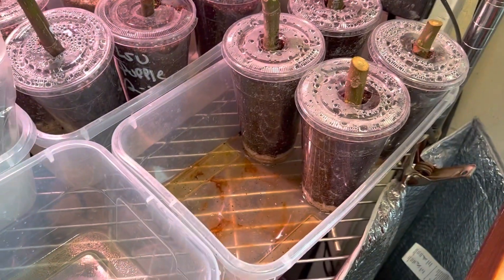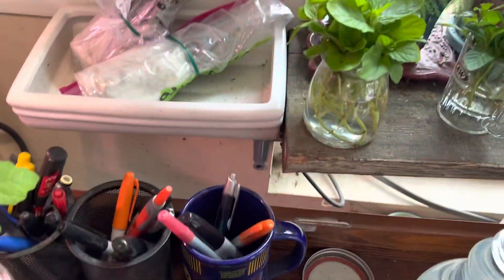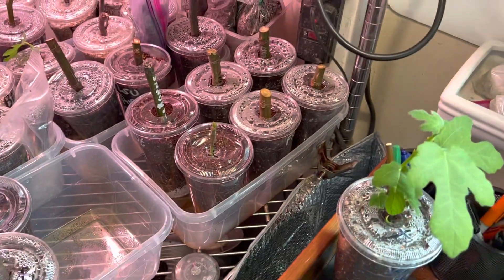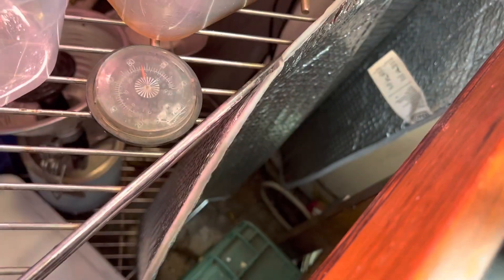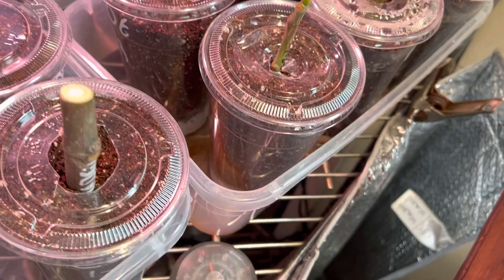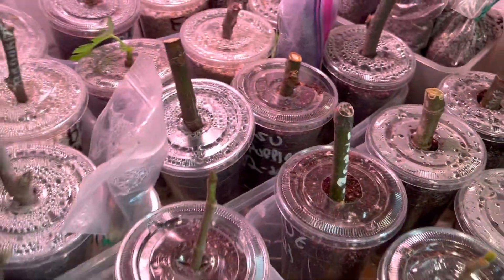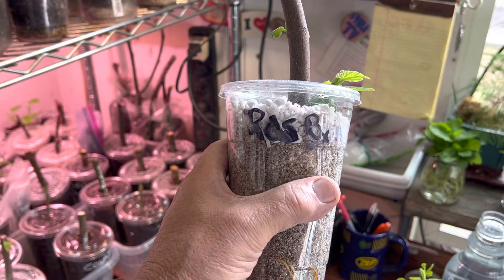Moving some around — I have these local cuttings that are growing really great. What I'm going to do is get these under the most heat. They're going to go up front here right below the heat elements. As you can see, the air temperature right there is about 85°F. I'm going to put these four new ones up front with these other four new ones so I can keep an eye on them. I'll add some water and let them soak it up.